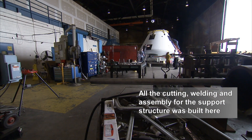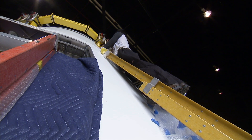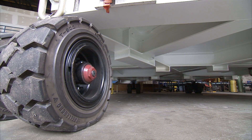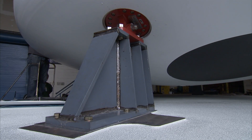These guys are instrumental in manufacturing all the ground support equipment that gets us to where we are now. We have not just the crew module itself but all of the support hardware — and all of that support hardware was built here by these guys.